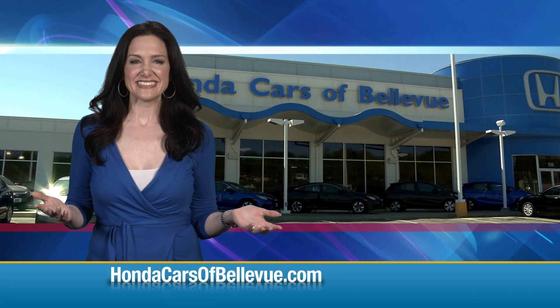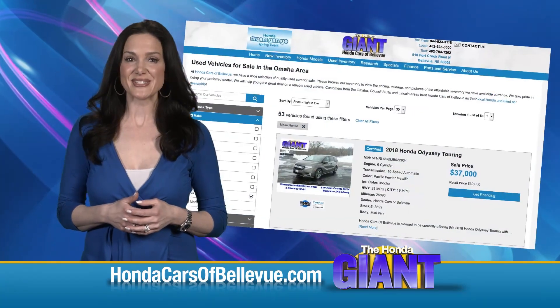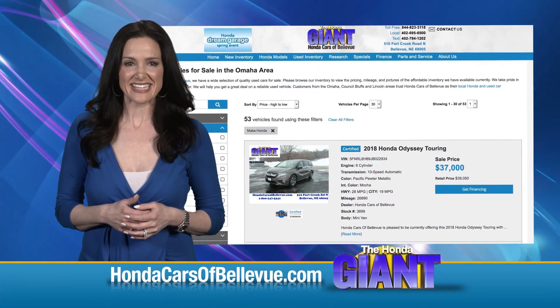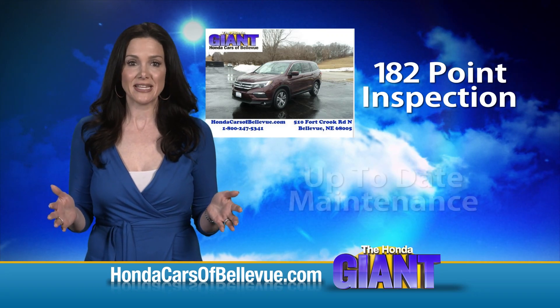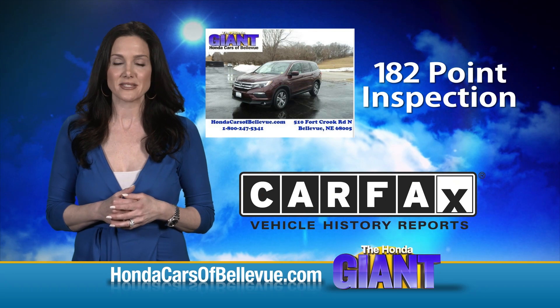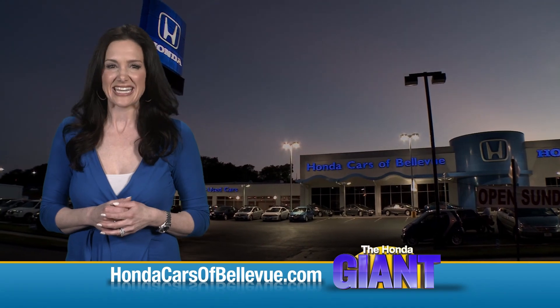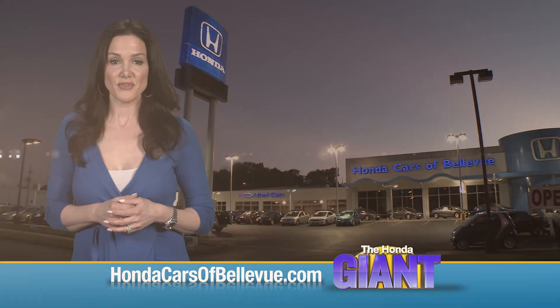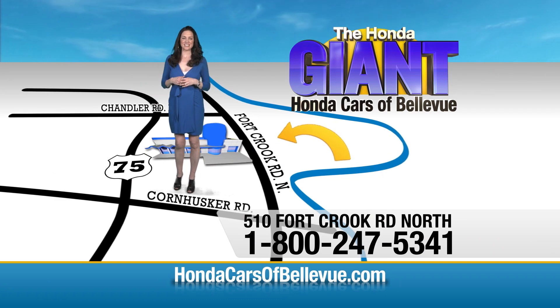Thanks, Brian. For Nebraska's largest selection of Honda Certified Pre-Owned vehicles, go to hondacarsofbellevue.com. Each has passed a rigorous 182-point inspection, is up to date on maintenance, and comes with a Carfax history report. Serving the heartland for over 35 years, one happy Honda customer at a time — Honda Cars of Bellevue, one small step off Kennedy Freeway, one giant Honda savings store.